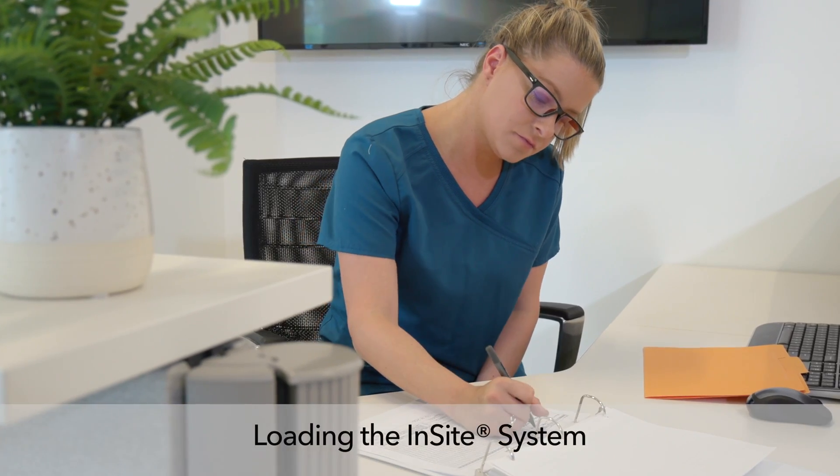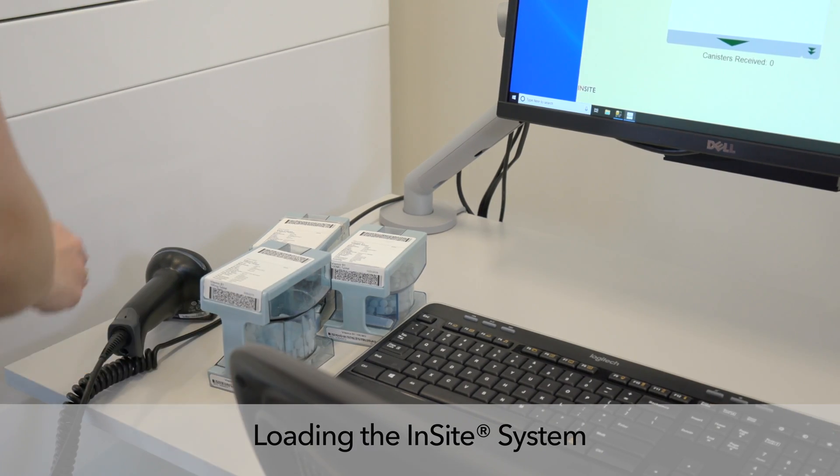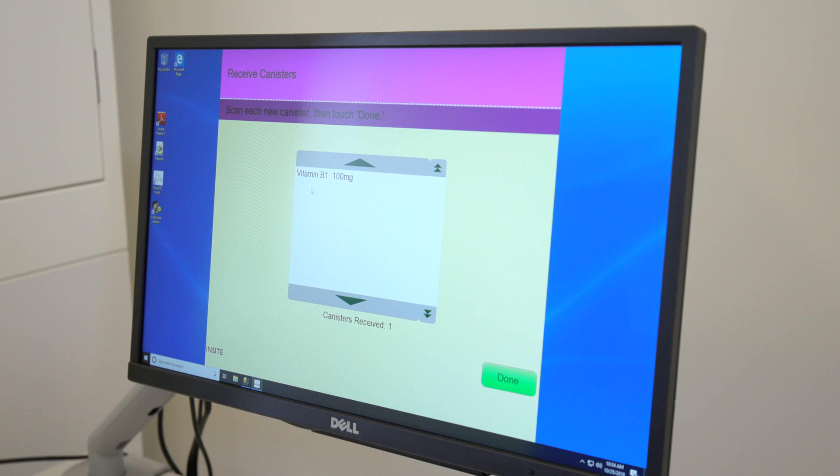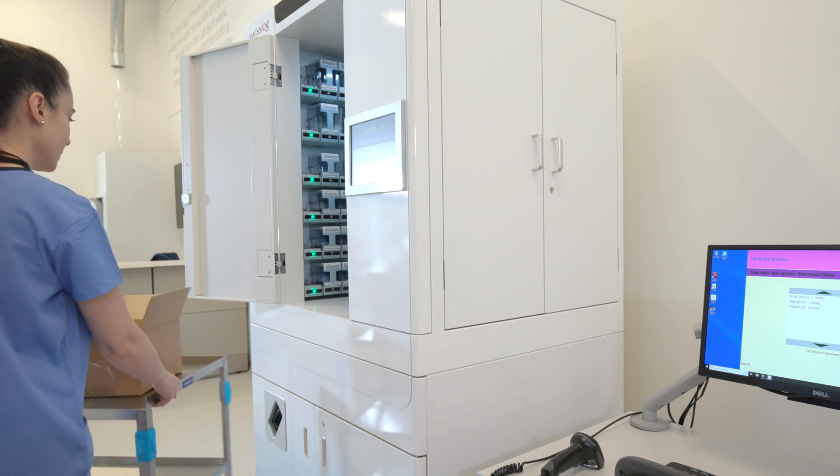A pharmacist or technician packages the verified canister for delivery to the long-term care facility. At the receiving facility, a nurse or pharmacy technician registers receipt of the canister by scanning it into the facility's Insight system software and placing the medication canister into the packager.